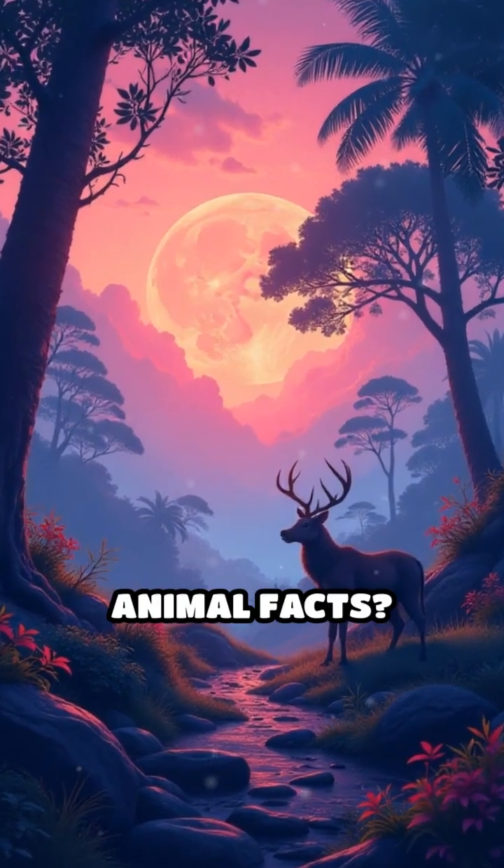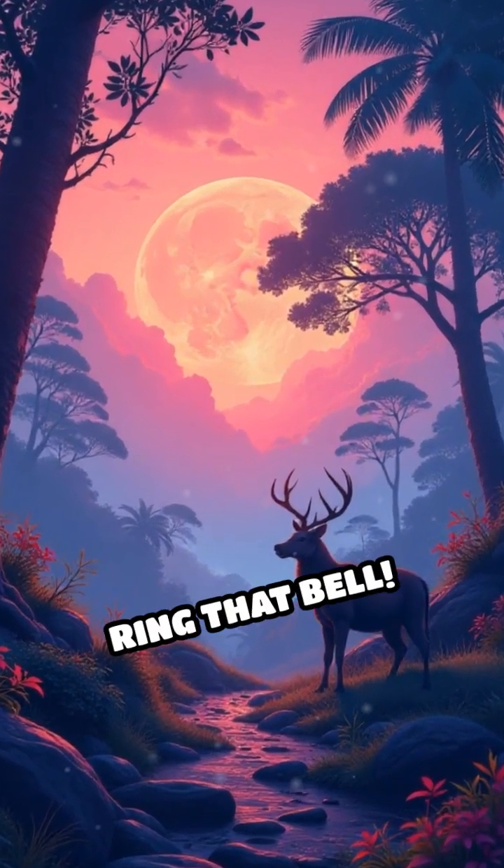Want more WTF animal facts? Smash subscribe and ring that bell.